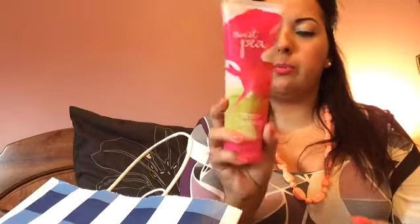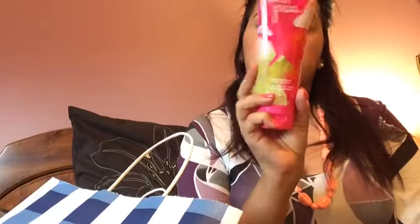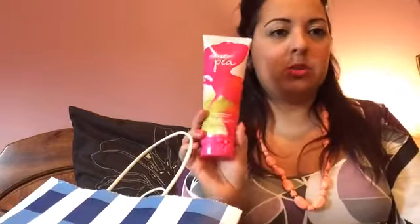Those four were the ones I got for free. The last three are from the regular Bath and Body Works line. One is the triple moisture body cream in sweet pea — sweet pea, watery pear, and luscious raspberry. It's a really nice, light scent, not too harsh. I'm really excited for this one.